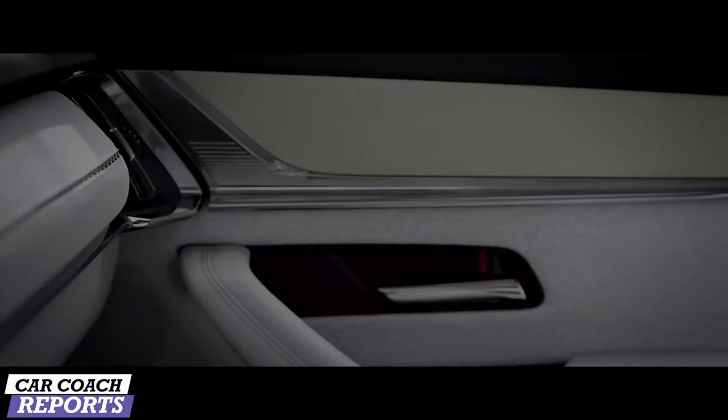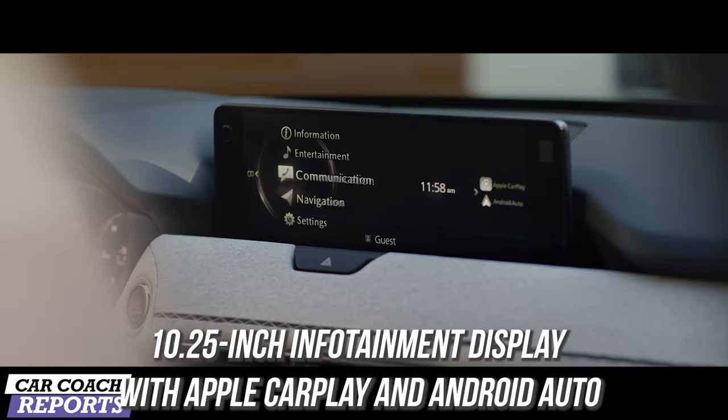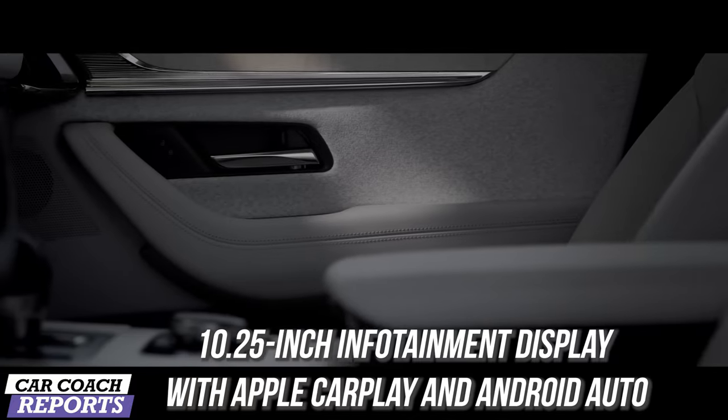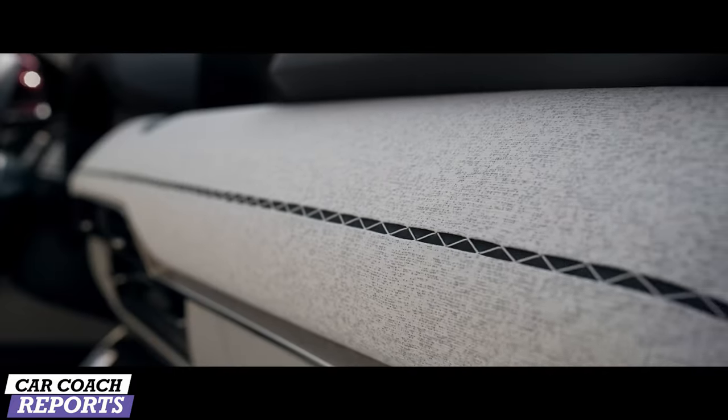Safety is standard, and that includes the iActiveSense safety features. For technology, the 10.25-inch information display with Apple CarPlay and Android Auto, plus a 7-inch driver display, is standard. Higher trim levels will also get a Bose audio system.